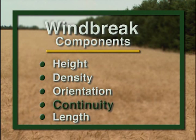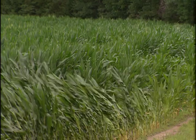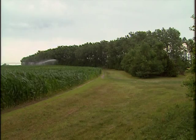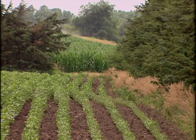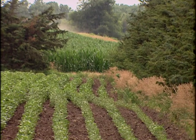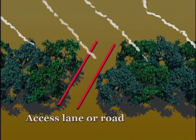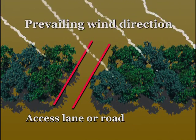Windbreaks need to be continuous throughout their length with no large gaps. Gaps will create a funnel effect that concentrates wind flow, where wind speeds are often higher than in the open field, creating problems downwind. Replacing trees that die and locating access lanes around the ends of the windbreak can prevent gaps. If a field road, driveway, or large ditch must cross a windbreak, try to make the crossing at an angle to the wind to avoid creating wind tunnels. The goal is for the trees and shrubs to grow together to form a continuous barrier within 10 years.